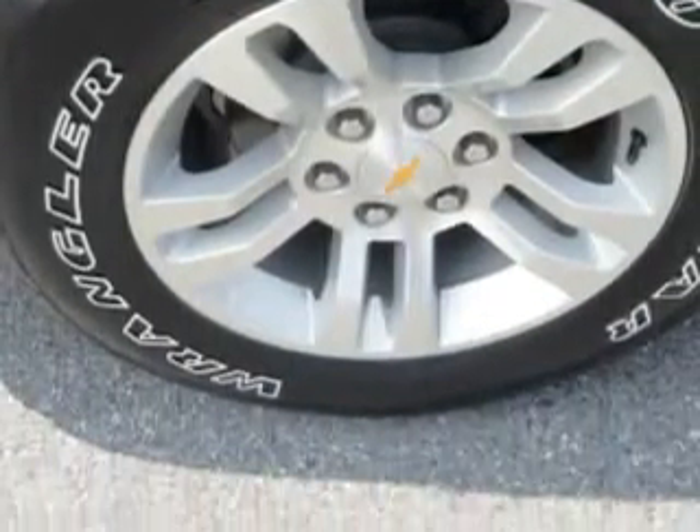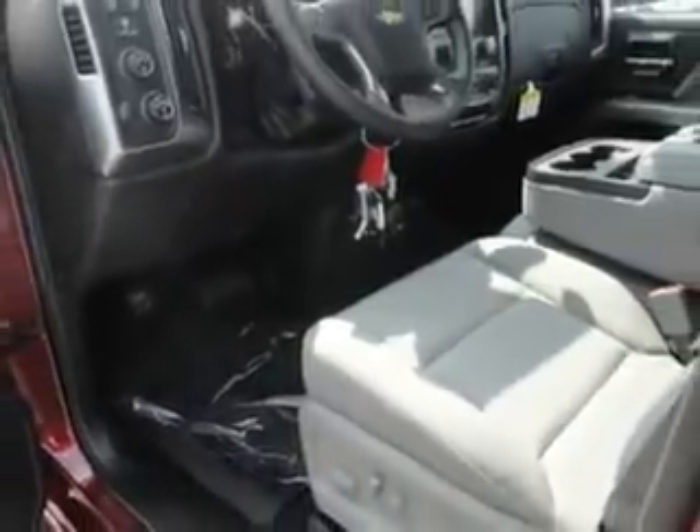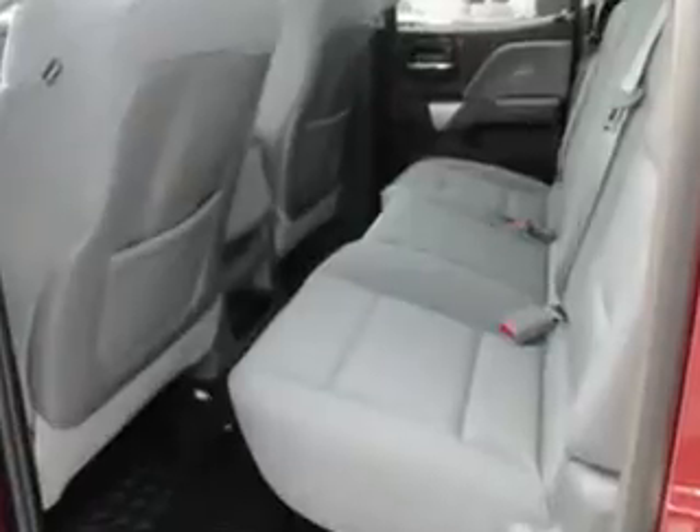Get where you need to go, enjoy the drive, and have peace of mind in this 2014 Chevrolet Silverado 1500. See us at John Sauter of New Holland today.